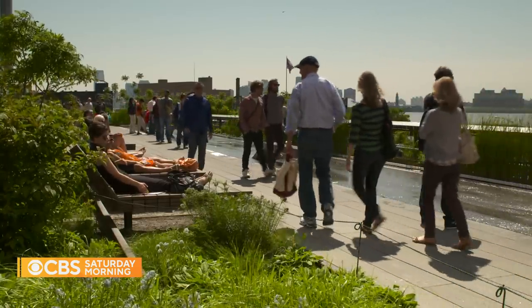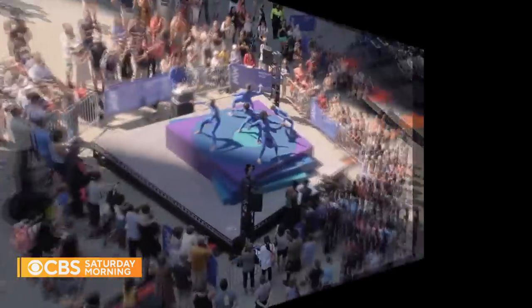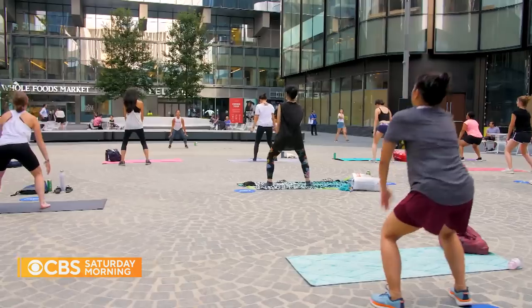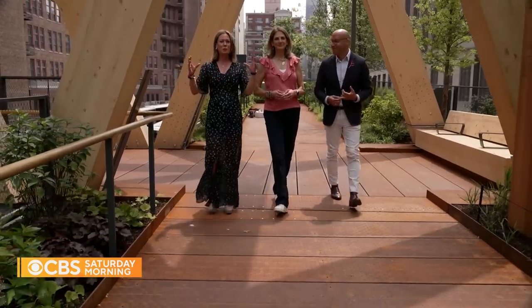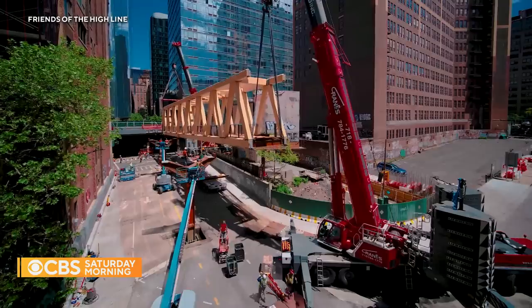An unlikely trio banded together to make that happen: the state, the community, and real estate developer Brookfield Properties. Callie Haynes is Brookfield's executive vice president: "It's incredibly important to create these types of environments that people want to come to and want to stay at, linger at. There is that commercial aspect of creating areas and experiences in the city that give it a new sense of life."